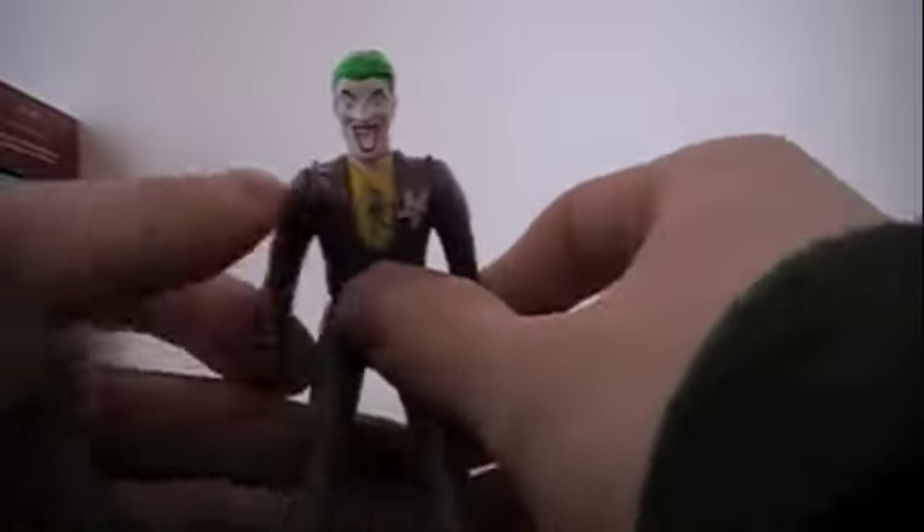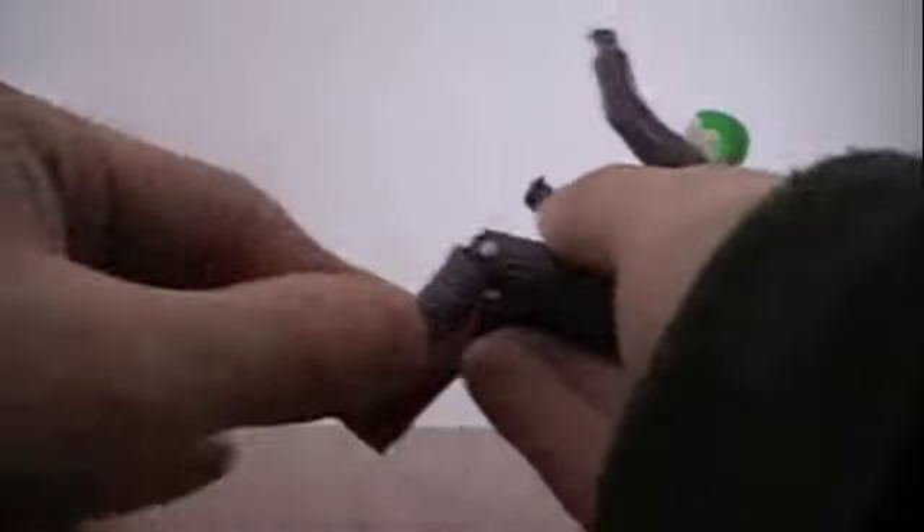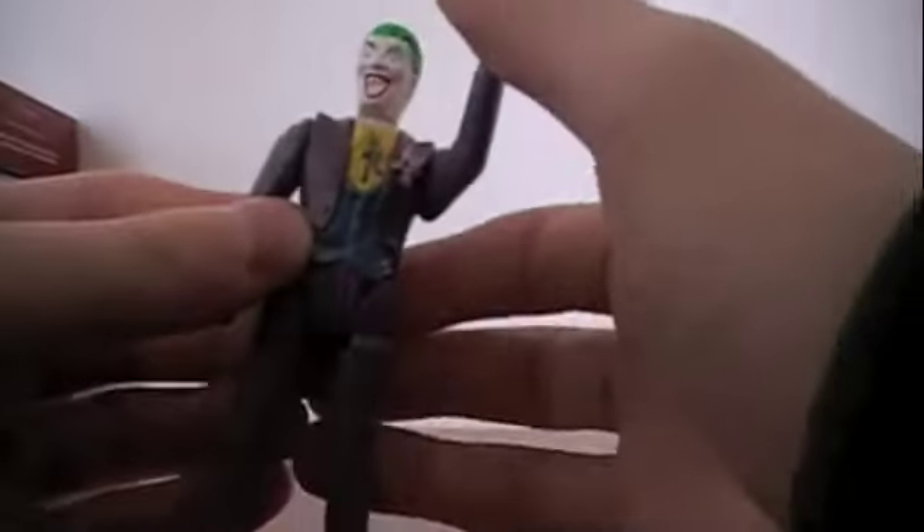His articulation is very standard, the same as the original Batman. He moves at the shoulders, his head turns, and he can sit down with his knees bent. So he has about seven points of articulation — not bad.